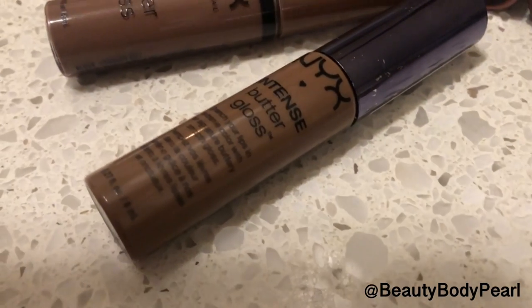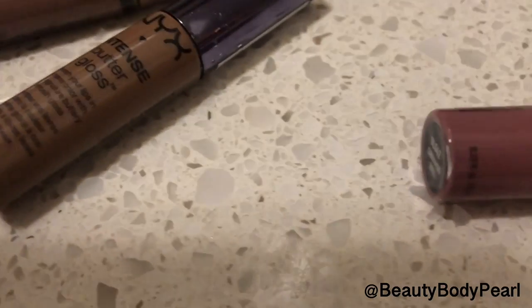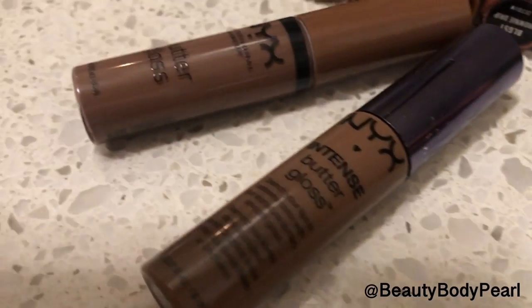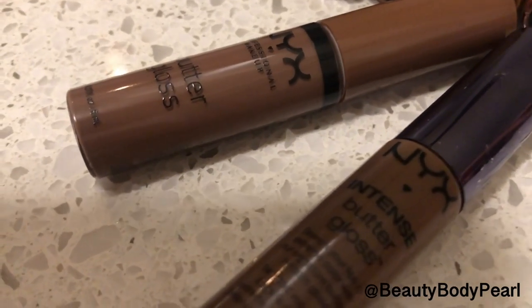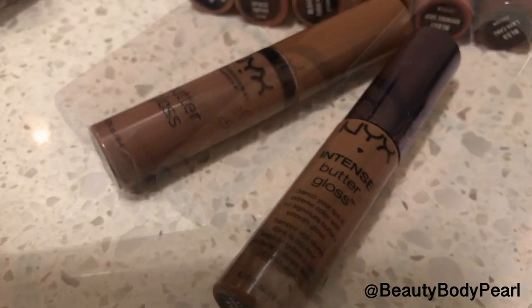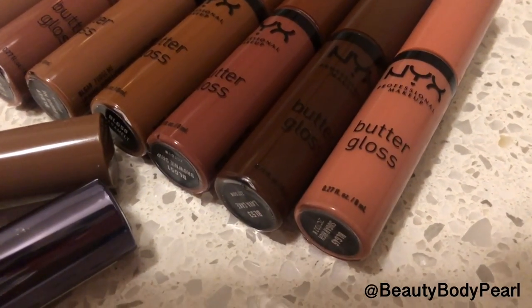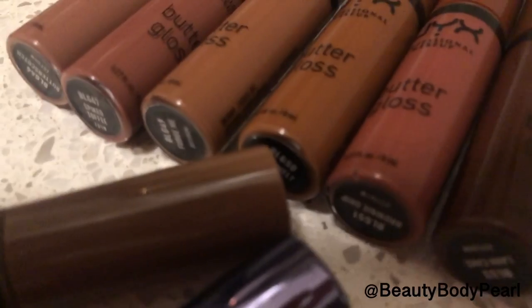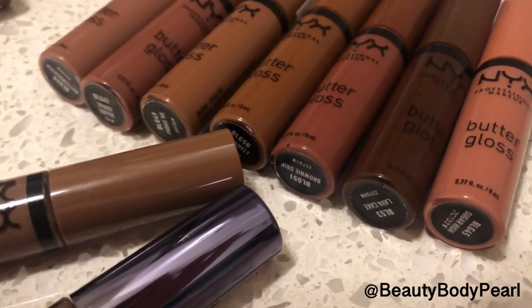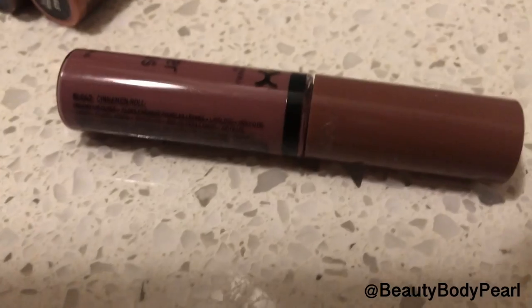Which is why people were very upset and pleading with NYX to please return this shade. In 2019, they came out with the quote-unquote return, which was not at all close to the original shade. I just stopped by Target today and I saw what I think is actually the butter gloss that everyone has been hoping for. Not only has NYX claimed to return the beloved cinnamon roll shade, they've also come out with several other new nude shades in their butter gloss collection.